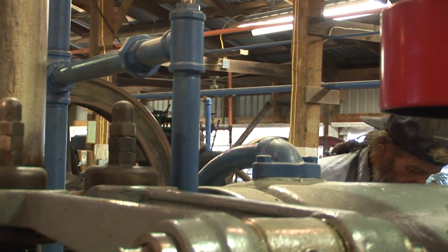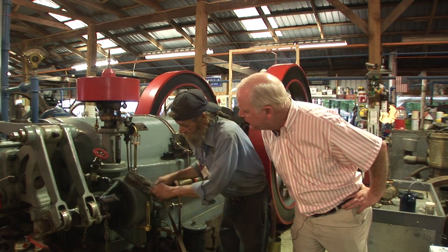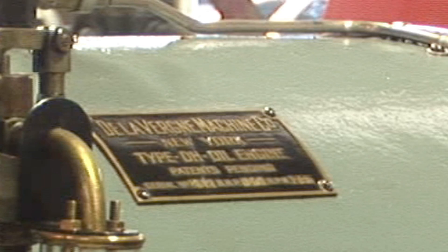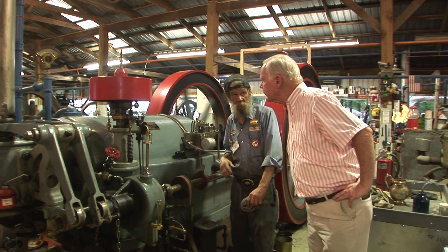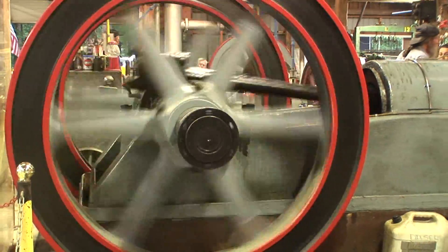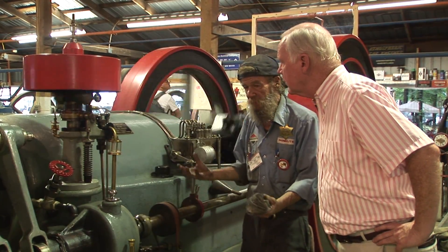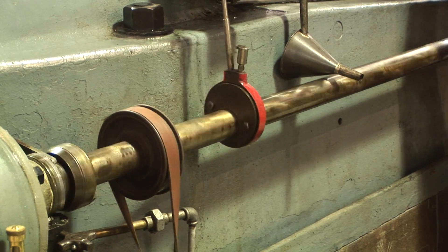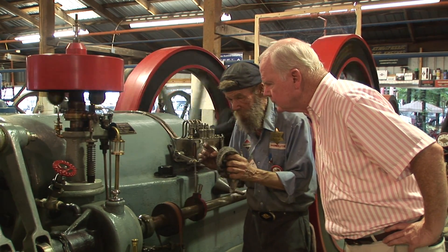We're here with Paul Martin who is working very hard to keep his equipment well oiled. These are twin engines from upstate New York. We also have an air compressor here that's starting both of them.